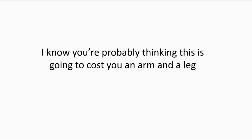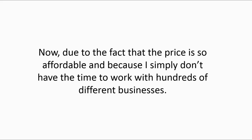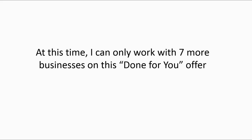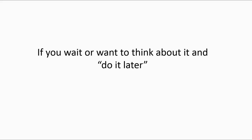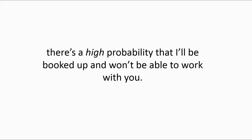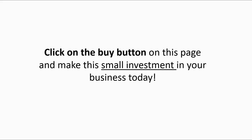I know you're probably thinking that this is going to cost you an arm and a leg, but you can see that I've made this as affordable as I possibly can. Due to the fact that the price is so affordable and because I simply don't have the time to work with hundreds of different businesses, this offer is extremely limited. At this time, I can only work with seven more businesses on this done-for-you offer, and it's on a first-come, first-served basis. So if you wait or want to think about it and do it later, there's a high probability that I'll be booked up and won't be able to work with you. When I get booked up, I normally don't have openings in my client list for six months or longer. So don't miss out — click the buy button on this page and make this small investment in your business today.